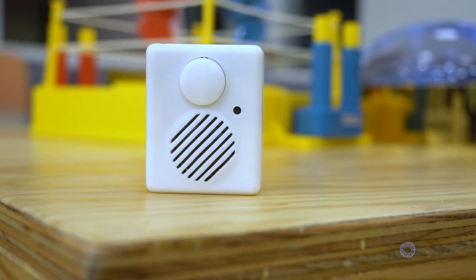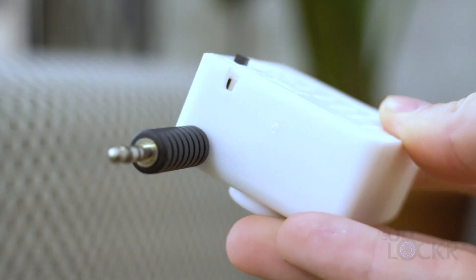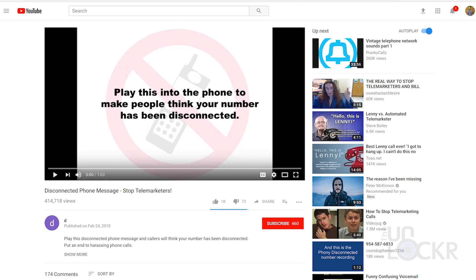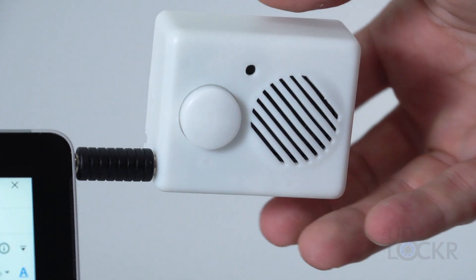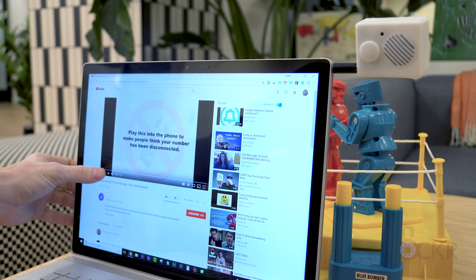To do that, I found a cheap recorder on Amazon that lets you plug in a 3.5 millimeter jack — it comes with one — into the recording port, and the other end into a headphone port, to get a cleaner sound than just using the mic against a speaker. Then I found the standard disconnected phone message on YouTube. Plug the recorder into your computer's headphone jack with the video of the disconnected message queued up and the volume all the way up, and push the tiny button in with a pen top or something similar to begin recording.